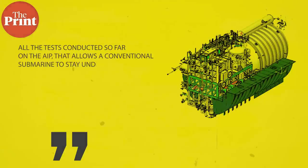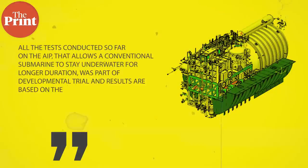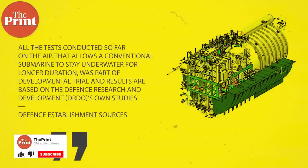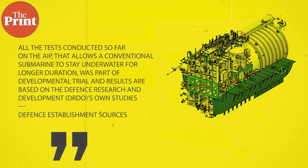The defense and security establishment said that all the tests conducted so far on the AIP — which allows a conventional submarine to stay underwater for longer duration — were part of the developmental trial, and results are based on the DRDO's own studies and parameters, which match with that of the Navy.